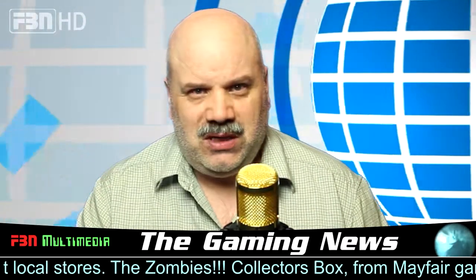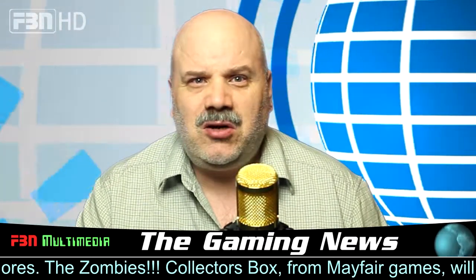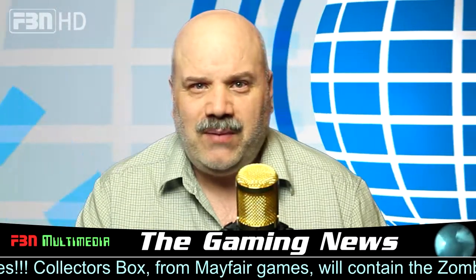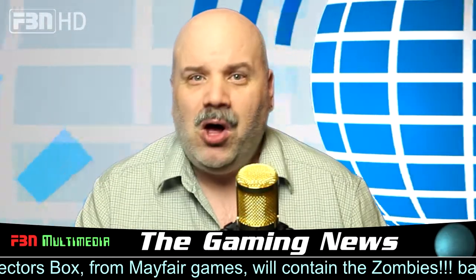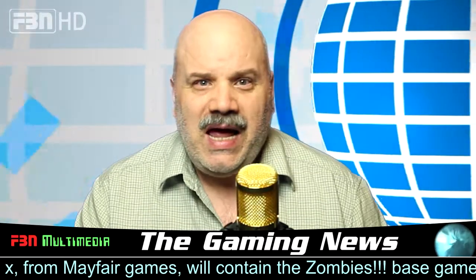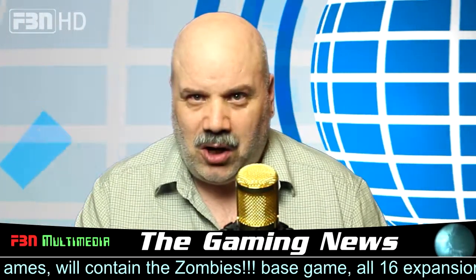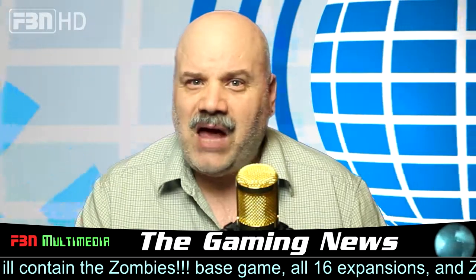For the Zombies enthusiast who wants it all, this is the completest dream come true. The Zombies Collector's Box from Mayfair Games will contain the Zombies base game, all 16 expansions and Zombies Dead Time Stories. Plus you'll receive the new plastic hearts and bullets to help you fight and stay alive against Zombies.